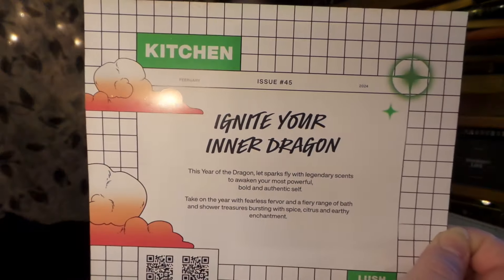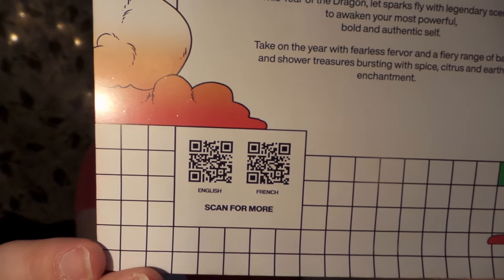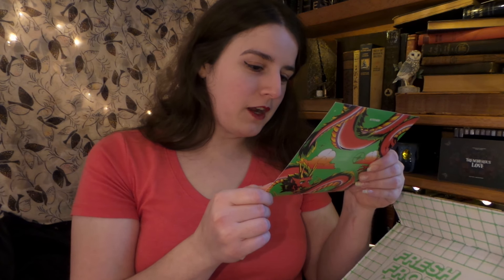"Ignite Your Inner Dragon" — I absolutely love that. There's a little QR code if you want to check out these products. It says: "This year of the dragon, let sparks fly with legendary scents to awaken your most powerful, bold, and authentic self. Take on the year with fearless fervor and a fiery range of bath and shower treasures bursting with spice, citrus, and earthy enchantment." How fun!